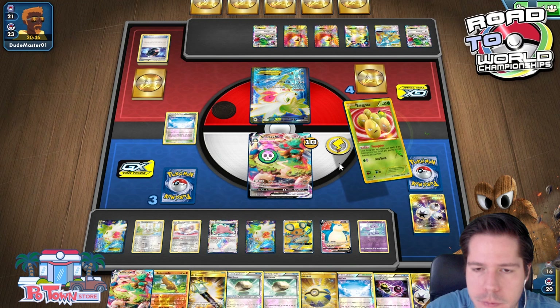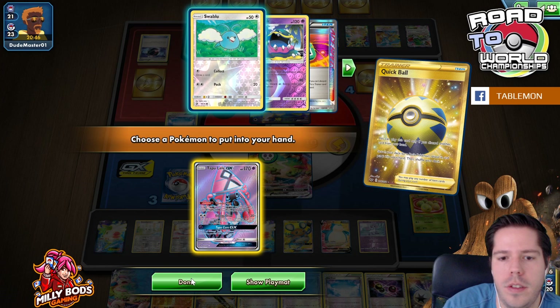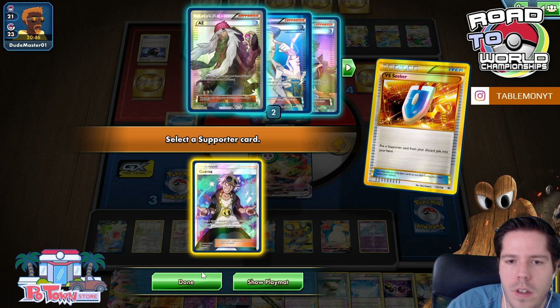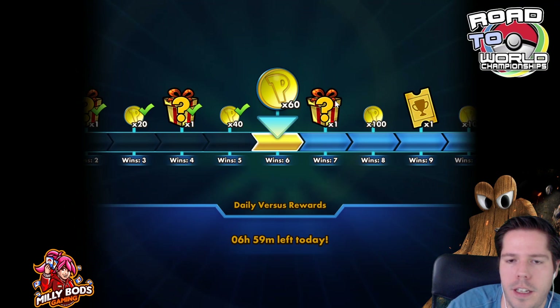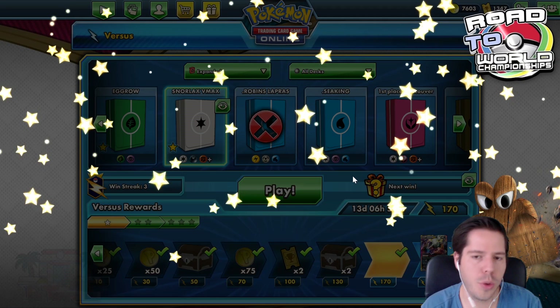Worst case we actually have a knockout. Unless my opponent catches on and doesn't remove that Pokémon from play — they probably would assume. There's a VS Seeker for Guzma. We go ahead and Guzma, evolve, and take the KO. My opponent doesn't even wait to see if we had the energy. This deck is really powerful and quick — against anything that gives out two or three prizes, Snorlax VMax is difficult to take down and takes prizes so fast.